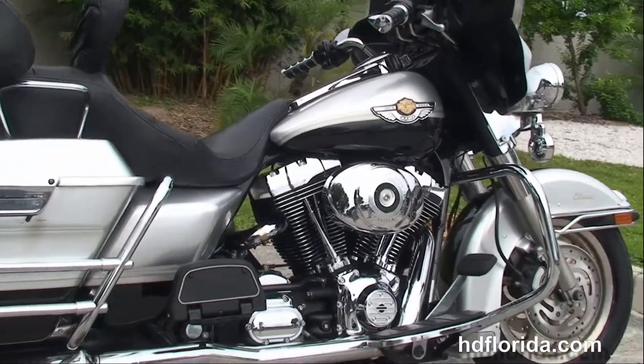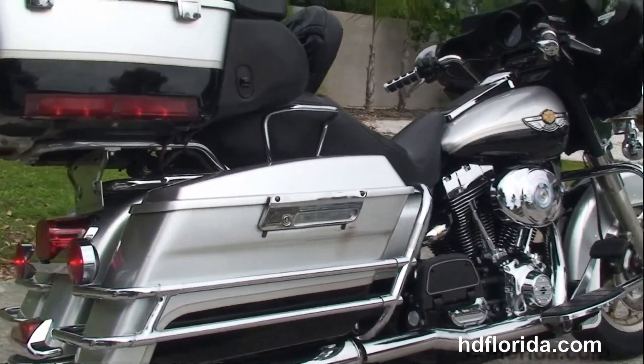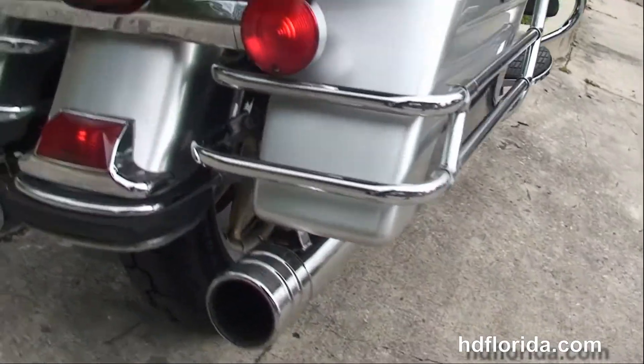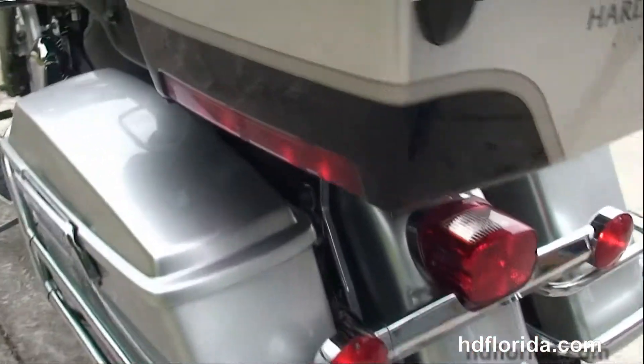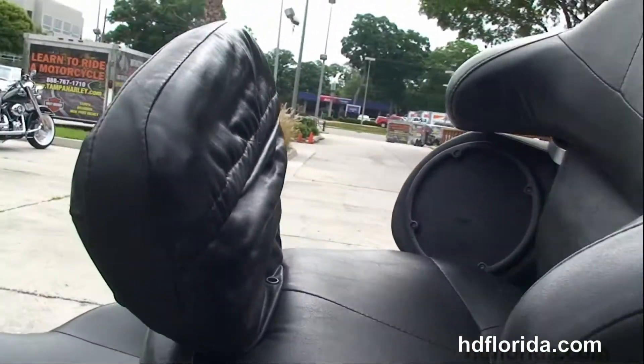Moving back to full-size rider and passenger floorboards, we just installed a fresh 88-cubic inch twin cam engine with a five-speed transmission, Stage 1 fuel mapping, a high-flow air cleaner, the true dual exhaust with the BUB slip-ons, chrome saddlebag guards on the hard-locking saddlebags, and the King Tour-Pak up top.